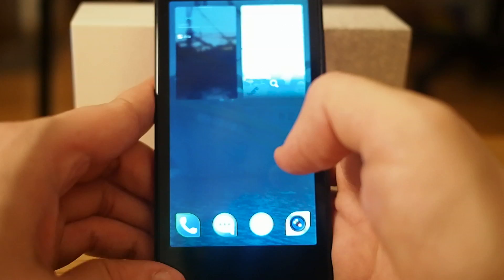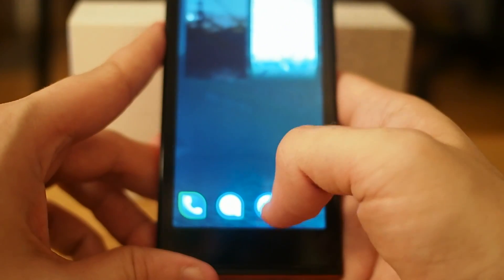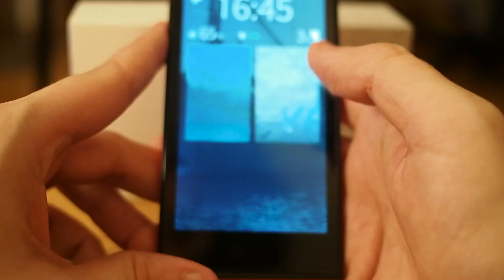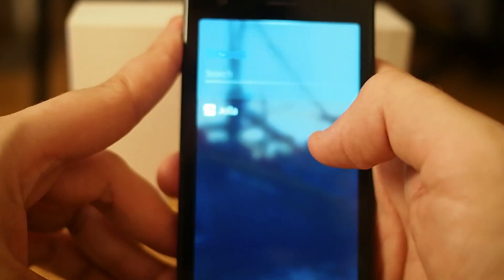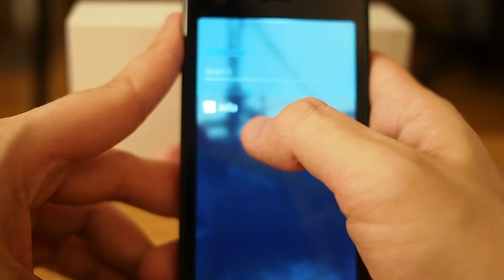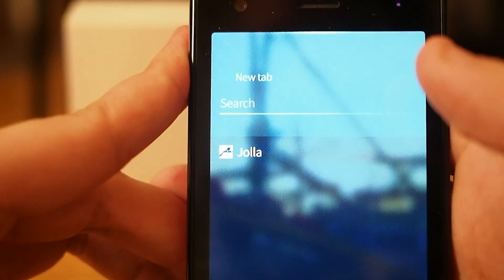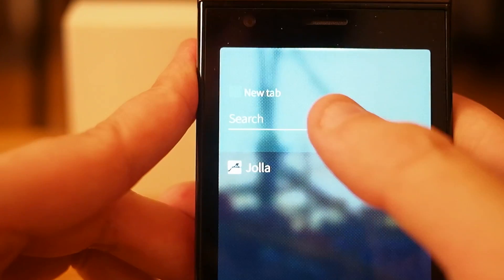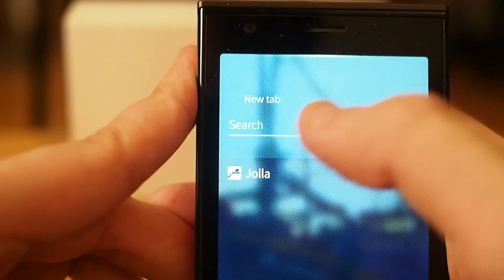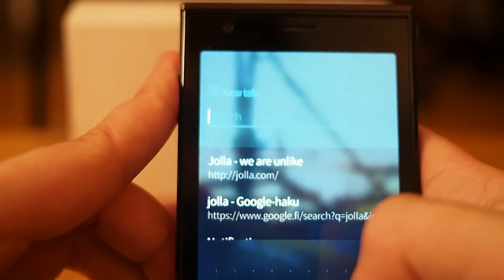Hello again and I want to show you the browser of Jolla. This is the standard browser. Now you can see it. Here I can open a new tab or search something, and when I search it uses Google.